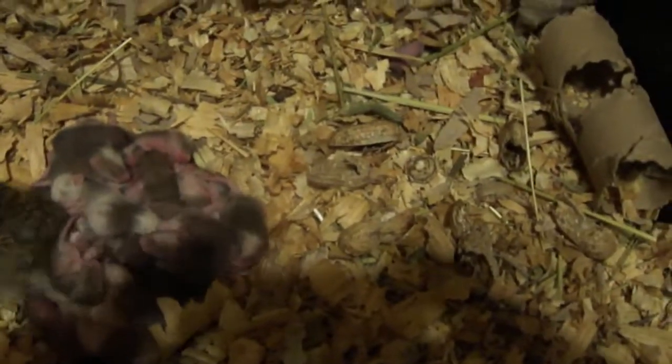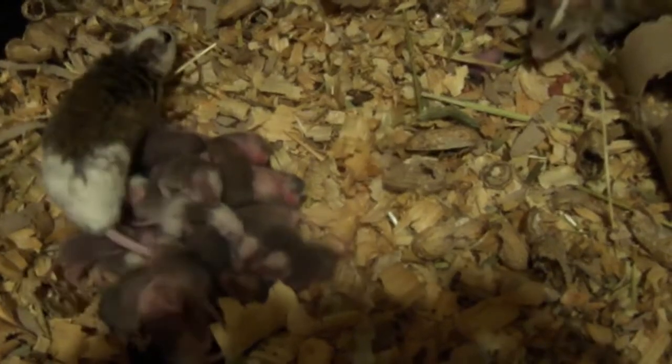They are a rodent that's in between the rat and the mouse. A lot of people say they're like an evolutionary mix.